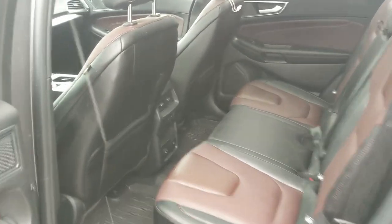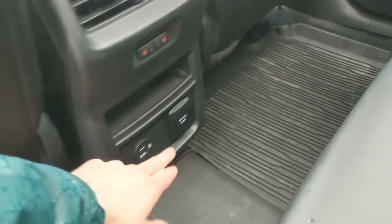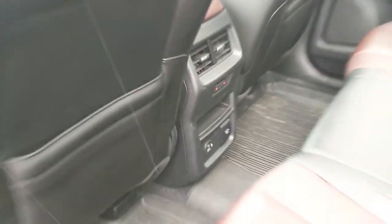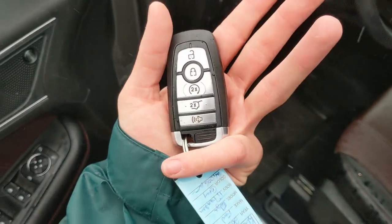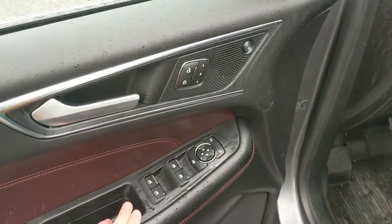Looking into the back seat, we have comfortable seating for three with a two-tone full leather interior, fold-out armrests with two cup holders, USB, USB-C, and a 110-volt power outlet, as well as heated rear outboard seats. This vehicle also has remote start, so no need to go outside to warm up your SUV.